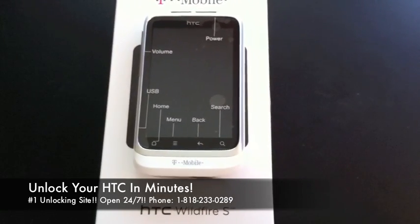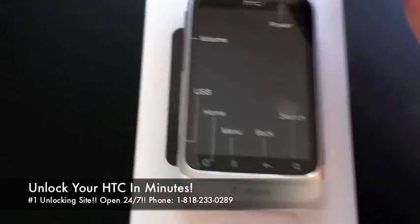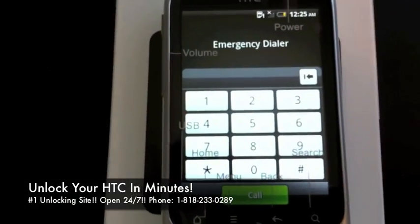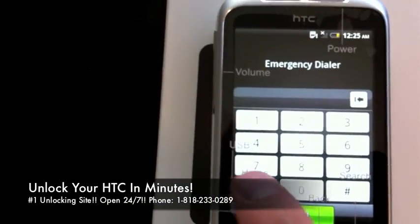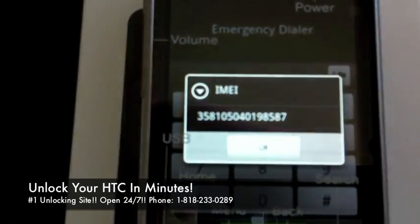Very simple process. You're going to get the IMEI of the phone, we're going to request the code, and you're going to get it and punch it into the phone. The very first thing you're going to do is boot up the phone, open the dialer, and type star pound zero six pound. When done correctly, you will get the 15-digit IMEI of the phone.